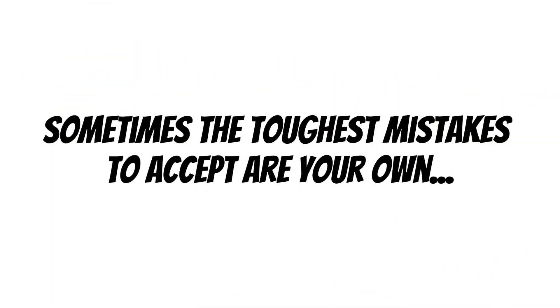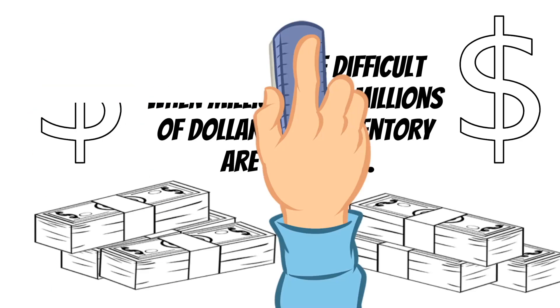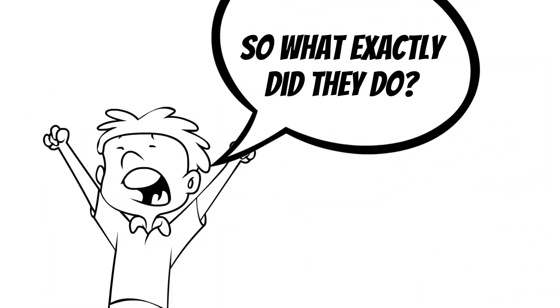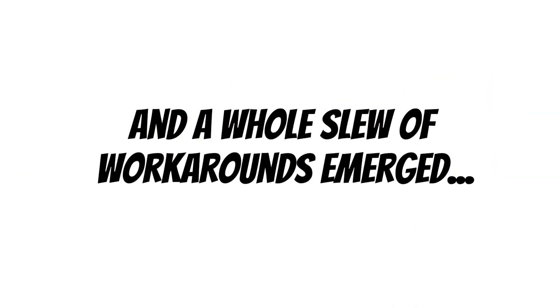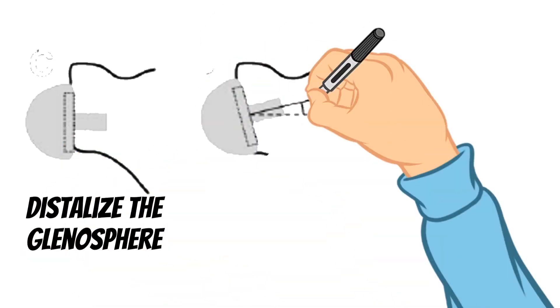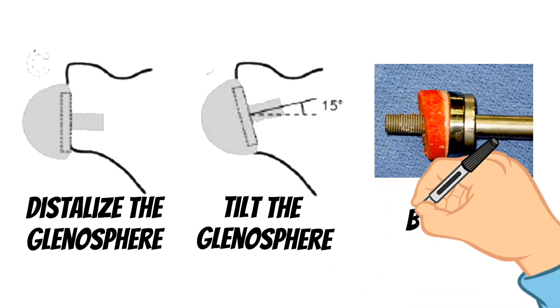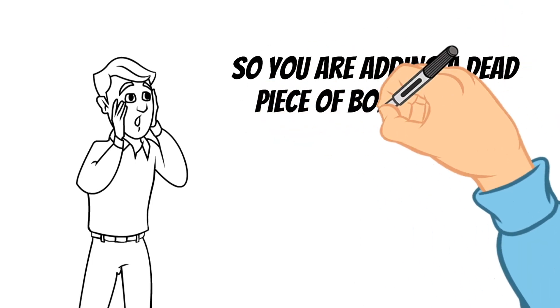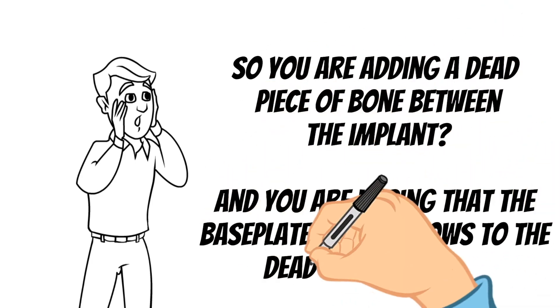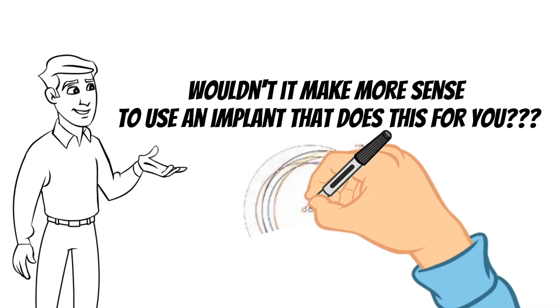Sometimes the toughest mistakes to accept in life are your own — especially when millions and millions of dollars and inventory are at stake. So what exactly did they do? Well, they kind of made things up, and a whole slew of workarounds emerged. Such as distalizing the glenosphere, tilting the glenosphere inferiorly, or even adding a bone graft between the baseplate and glenoid. Some experts with Tournier fancied the name up, labeling it bio-RSA. They wanted you to add a dead piece of bone between the baseplate and then expect the baseplate to ingrow into that. Wouldn't it make more sense to use an implant that already does this?